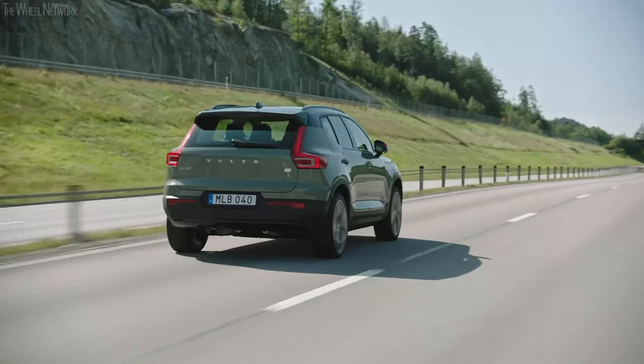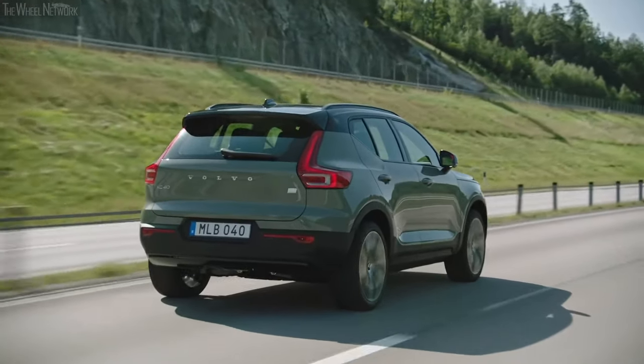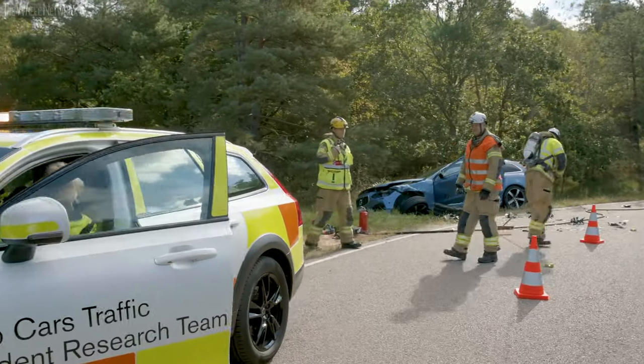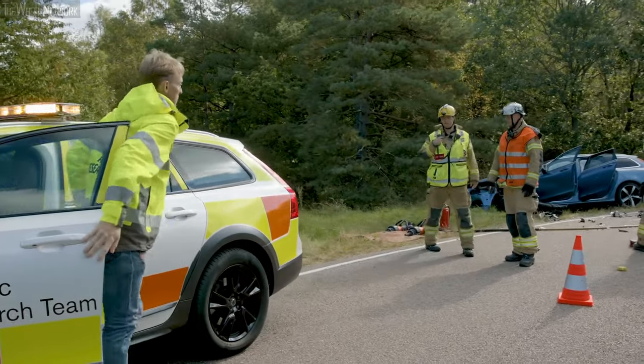This is what allows Volvo to constantly be at the forefront of safety development. The accident research team is far from the only source of research data for Volvo's safety experts, but it plays an important role.